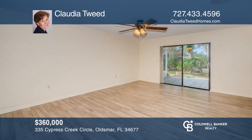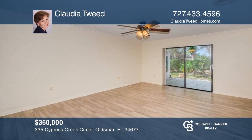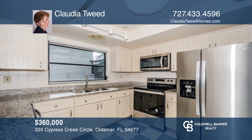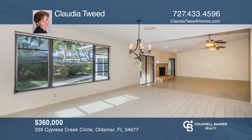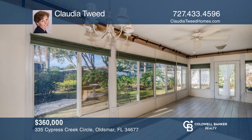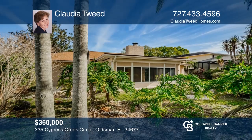This three-bedroom, two-bath home is nestled in the golf community of East Lake Woodlands. Enjoy an open concept plan with wood-burning stone fireplace and kitchen with brand new stainless steel appliances and granite countertops. An eat-in kitchen and sunroom make this home great for gatherings. Close to the airport, A-rated schools, beaches, parks, and more. Claudia Tweed is ready to give you the keys to your dream home — give her a call today.